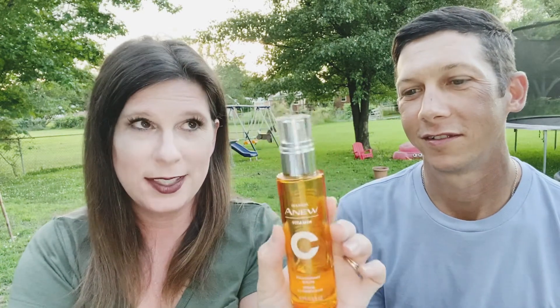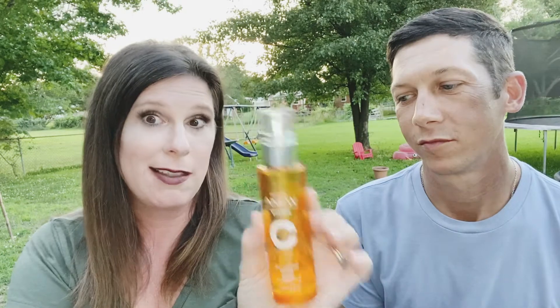What was the first product you used? I think it was the charcoal — but I didn't bring that out here. The main one he's been using is the Vitamin C. The Vitamin C is everything. I've been using this twice a day for almost four years now and it is life-changing, a game-changer.